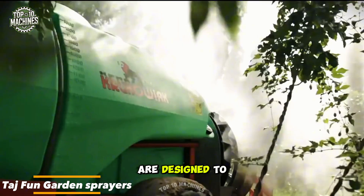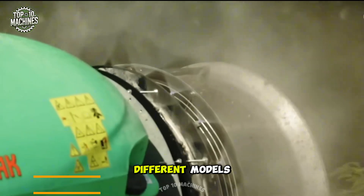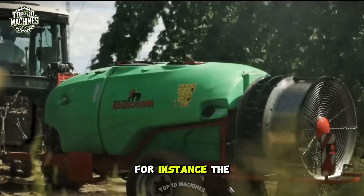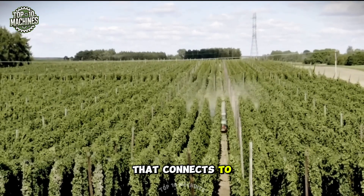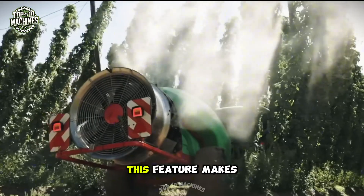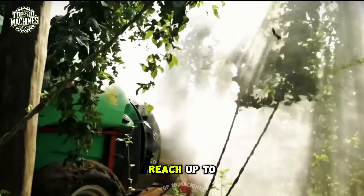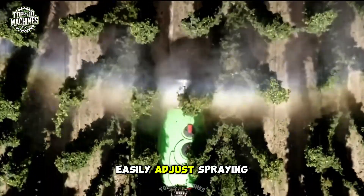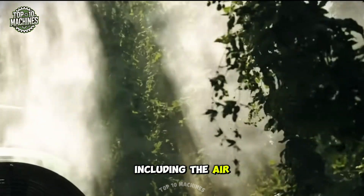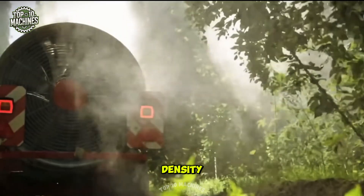Taj Fun garden sprayers are designed to meet the needs of all types of gardens, offering versatility across different models. For instance, the model 2000 comes equipped with a column attachment that connects to the back-pull sprayer, making it ideal for spraying in intensive gardens with trees that reach up to 5 meters in height. The operator can easily adjust spraying parameters including the air jet and liquid dosage depending on tree size and leaf density.